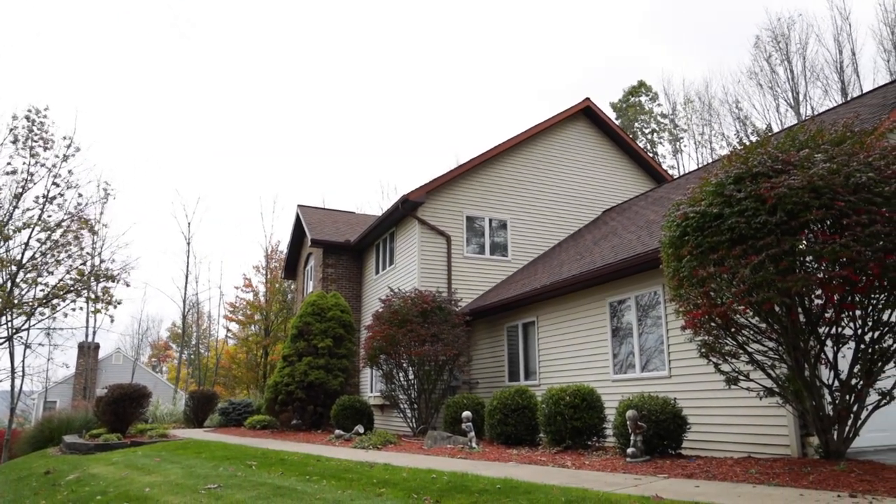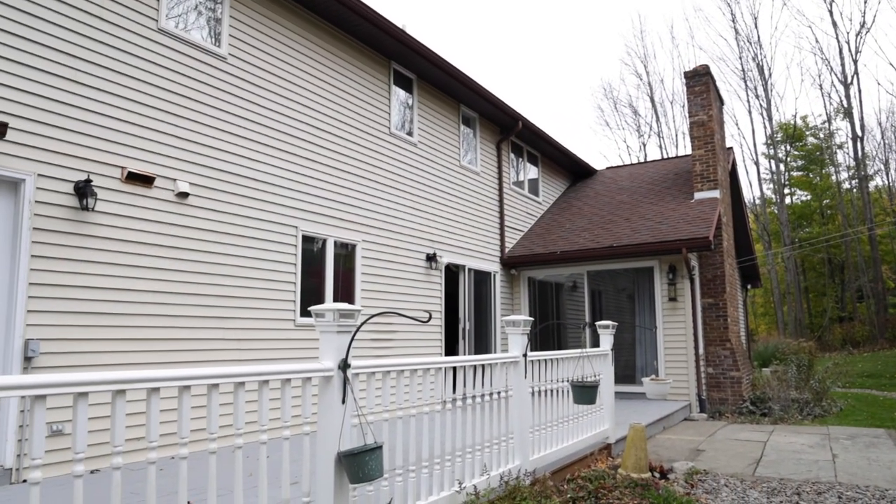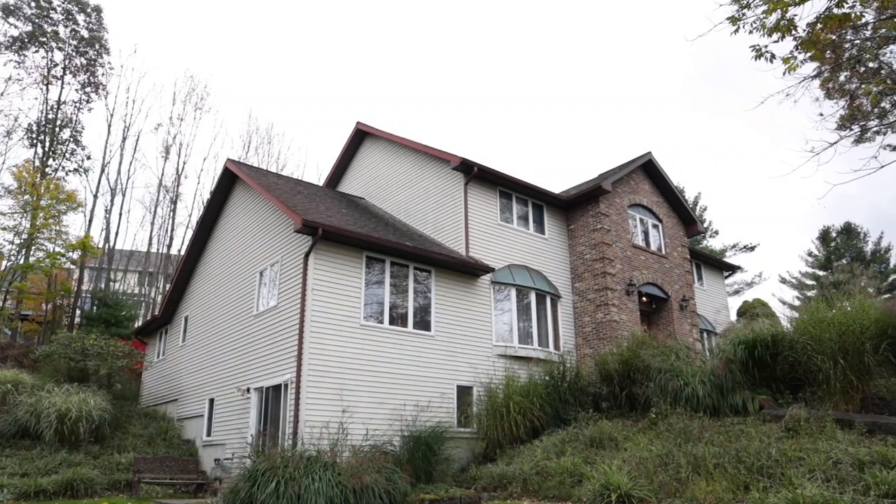Yelena, how does someone see this home? They can call us at 607-725-2122. Thank you, Yelena. Thank you, John.